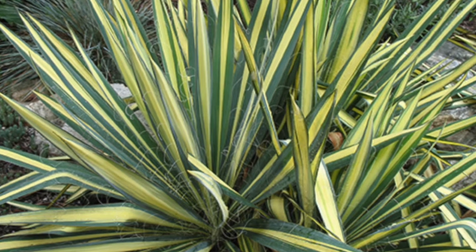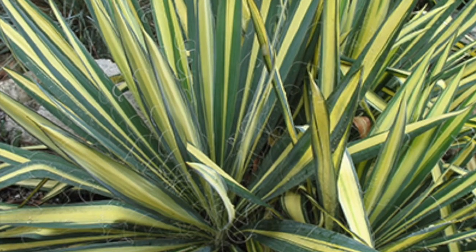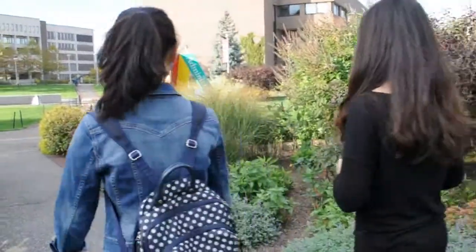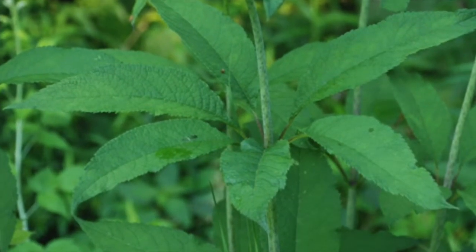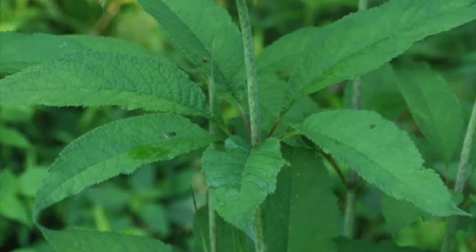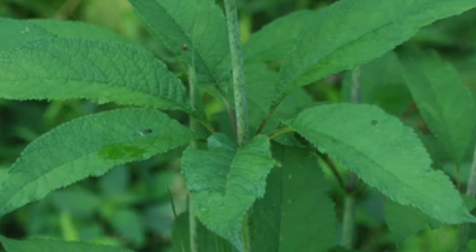Here we have the yucca. Every single part of this plant is edible except for the roots. Another native plant is the joe pie weed. While edible, not many people eat it because it's mostly an ornamental plant. Its primary benefits are reducing fevers or treating typhus.